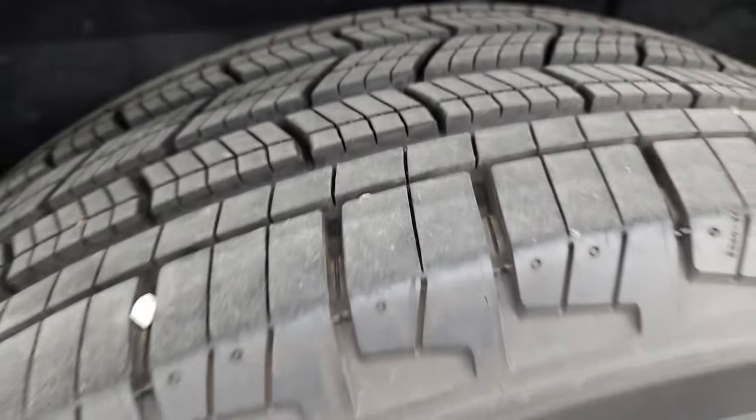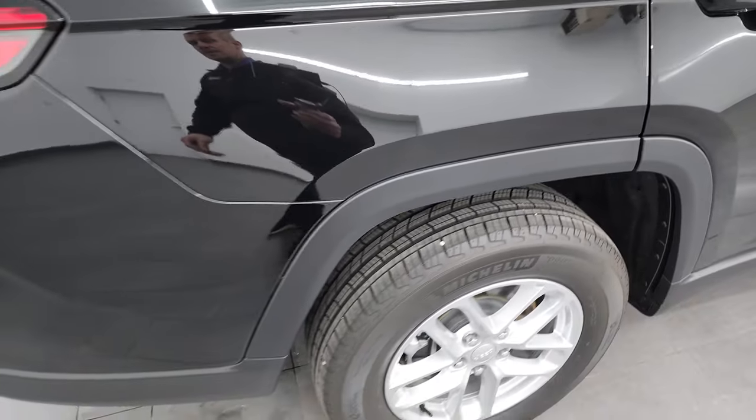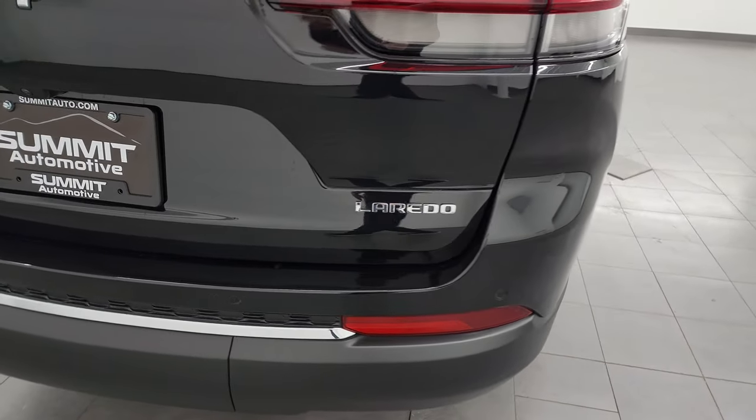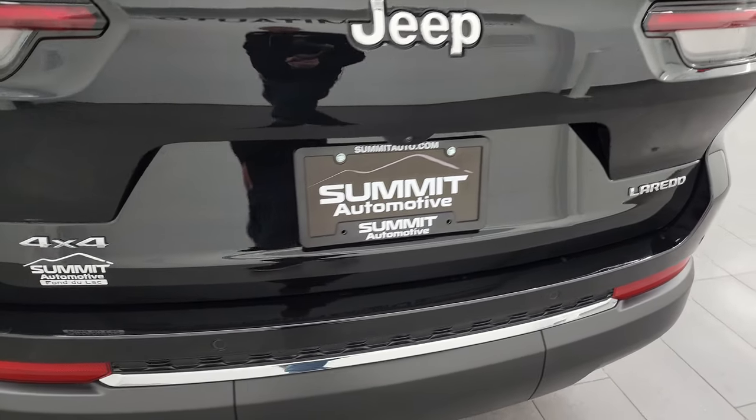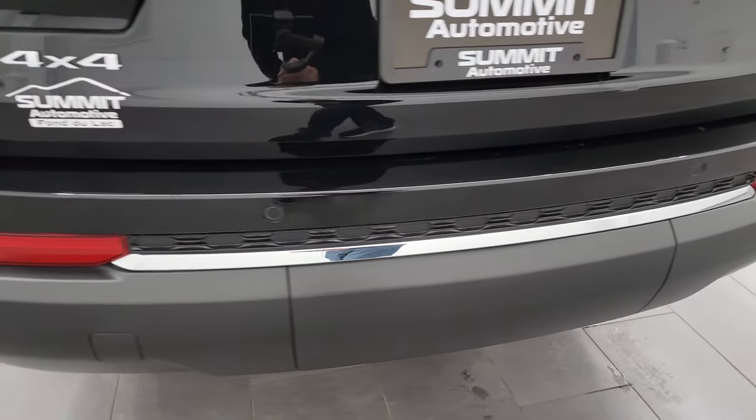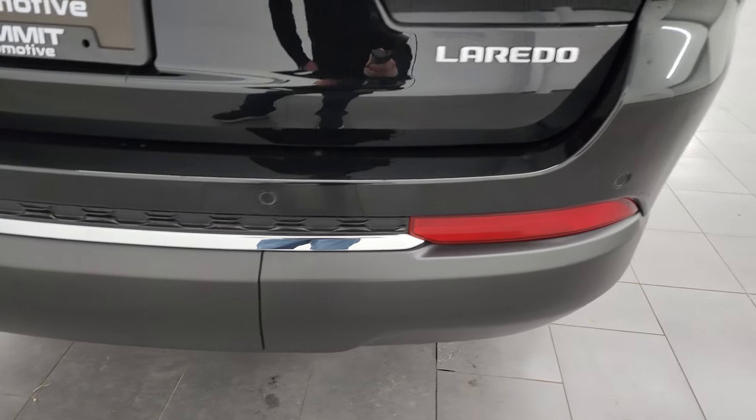Back tires have just as much tread as the front tires. Coming around to the back, you'll note that it does have the LED tail lamps, the chrome-trimmed Laredo 4x4 and Jeep lettering. The rear bumper is absolutely perfect — no dents, dings, scuffs or scrapes back here — and it does have the backup parking sensors.